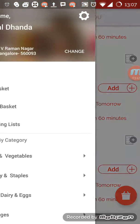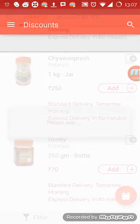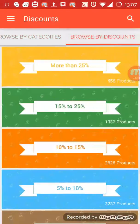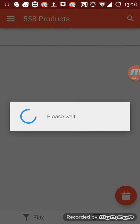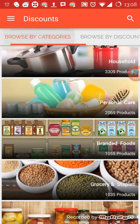You can also shop by offers and discounts, browsing by discounts — for example, more than 25% off. These are the different discount categories and then you can also browse by categories.